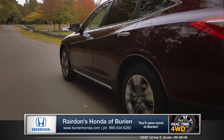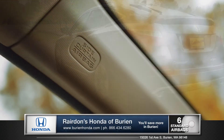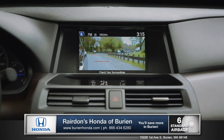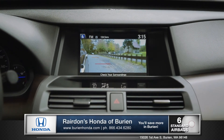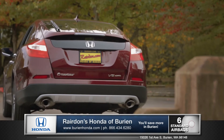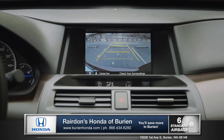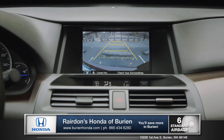All safety features come standard on the Crosstour, including six dual-stage multiple-threshold airbags and the ingenious Honda Lane Watch, which displays live video from your passenger side on the iMID display. And all Crosstour models also feature a rear-view camera, with guidelines that allow for extra precision when backing into tight spaces.